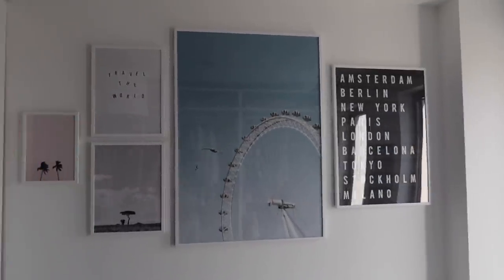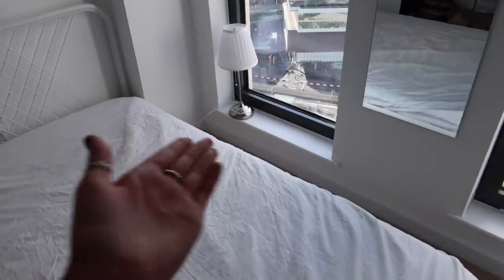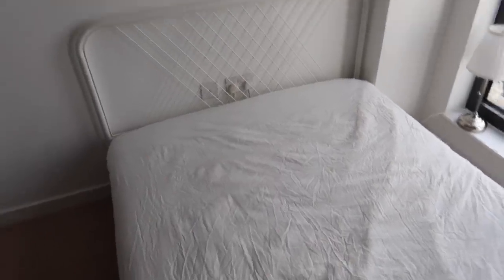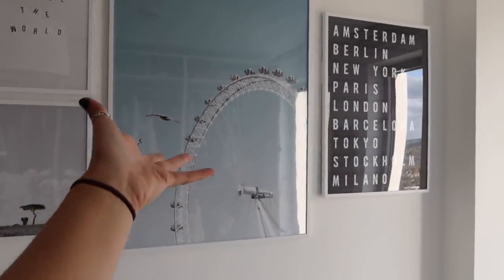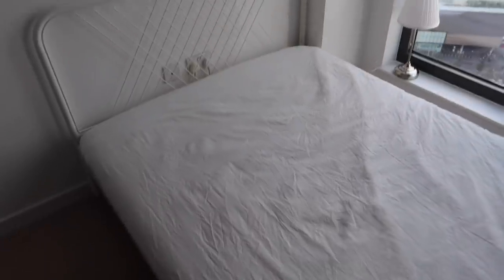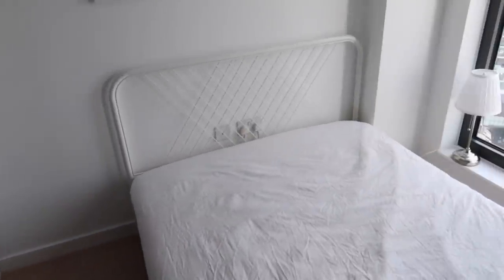I've put my Desenio prints up now. I've done them central to the wall because they fit it perfectly, however the bed is to the side. I know this is gonna wind people up but I just don't need the space there so it made more sense to put it to the side. I've also put my fitted sheet on — it doesn't fit and it's really creased because it just came out the wash. These are all Desenio — it's like a travel theme. It says 'travel world', there are some palm trees, a London Eye print because I love London, and a board that says Amsterdam, Berlin, New York, Paris. I've got my lamp there — I need to decide what to do for bedside tables because my current ones are just too chunky.